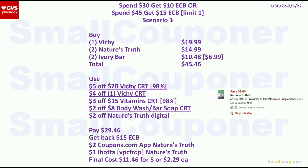Or get 1 Vichy for $19.99, 2 Nature's Truth (BOGO free, so both for $14.99 if same price), and 2 Ivory Bar Soaps for $10.48 — total $45.46. Use the $5 off $20 Vichy CRT, $4 off Vichy CRT, $3 off $15 vitamin CRT, $2 off $8 body wash/bar soap CRT, and $2 off Nature's Truth digital. Note: at my CVS, BOGO free items don't accept manufacturer coupons for the free item — so only use 1 coupon for the item you're paying for. Pay $29.46, get back $15 ExtraBucks. Submit to Coupons.com app for $2 back on the Nature's Truth free item (you didn't use a coupon for it), plus $1 Ibotta rebate for Nature's Truth. Final cost is $11.46 for 5 items, or $2.29 each.